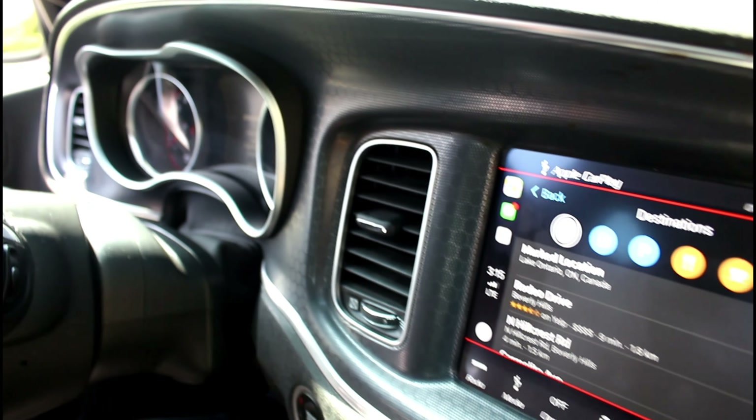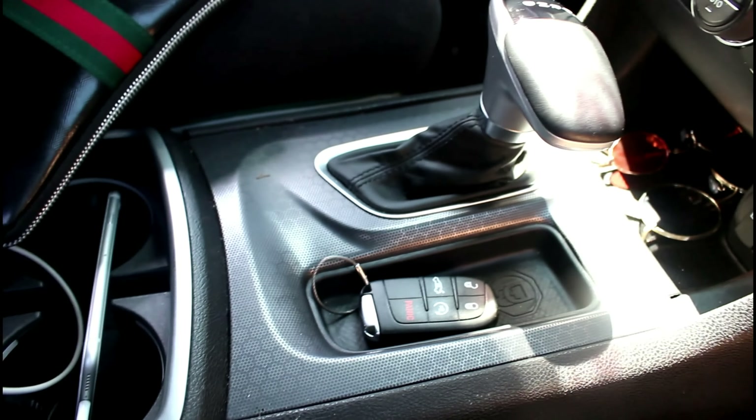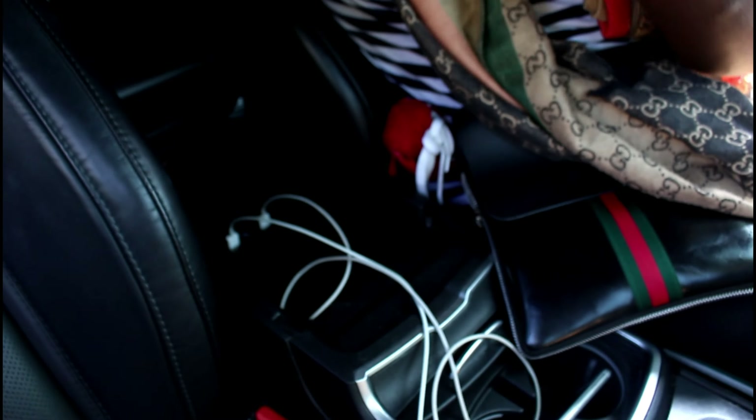I'm gonna be showing you everything — the screen, the paddle shifter, down to the fresh-out glasses. Let me go into the glove compartment. Not only can my USB be plugged into this bad boy, but your passenger can too, and you got the aux cord. I like using the USB because you got the Apple CarPlay thing going on.